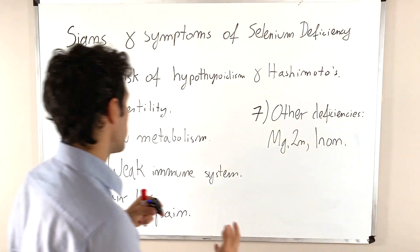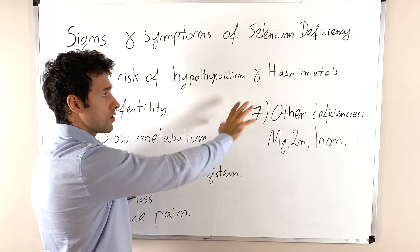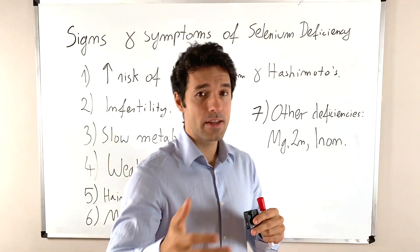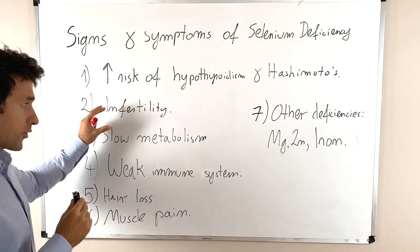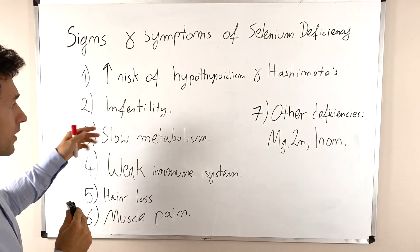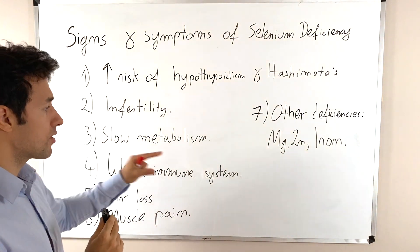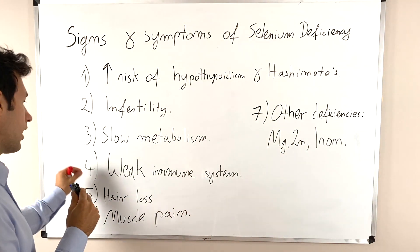The first one is of course increased risk of hypothyroidism and Hashimoto's. If you are struggling with these conditions, with these thyroid diseases, this may be a sign that you are also deficient in selenium. Then we have infertility. The next one is slow metabolism and gaining weight. Next one is weak immune system and frequently getting sick. So if that's you, make sure to check your selenium.